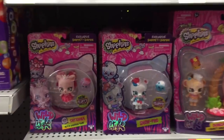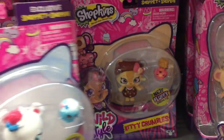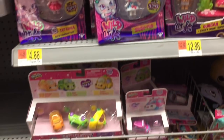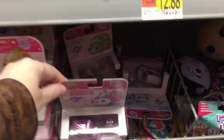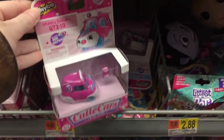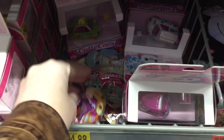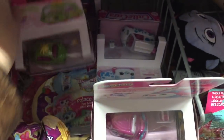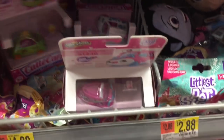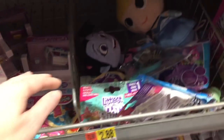Down here they have some of the Shop Beds — they actually have a ton. I'm looking through to see if they have the unicorn — I doubt it. They also have some of the new single packs of Shopkins Cutie Cars. I actually haven't seen the single packs yet. There's a little Smooshy Mushy down there — they only have two. I like the fruit pineapple one, that's pretty cute.